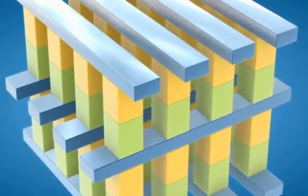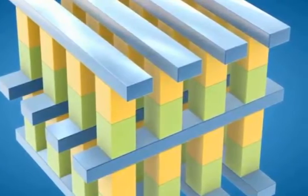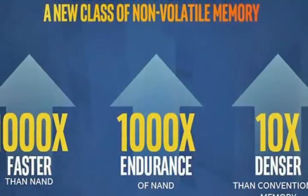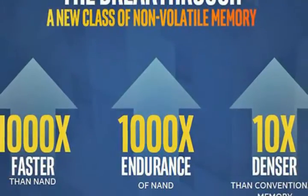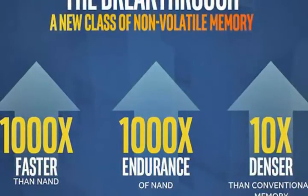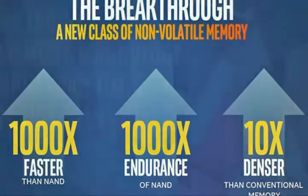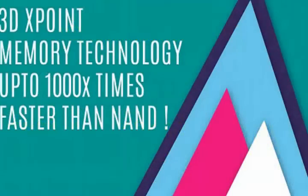Intel 3D XPoint memory can be used to replace both a computer's SSD and its RAM. These new memory chips could be used to increase the performance of basically all devices — cell phones, laptops, supercomputers and everything. Intel and Micron are claiming that 3D XPoint memory is a major breakthrough in storage technology since the advent of NAND in 1989.